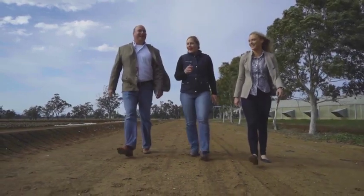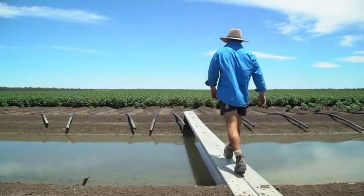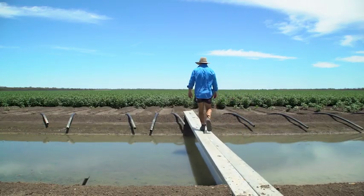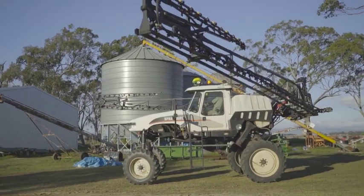Adding dicamba and glufosinate as two different modes of action into a cotton growing system means that we can control weeds using three modes of action. Xtend will fit into an overall resistance management strategy because it provides that flexibility for using different herbicides over the top of the crop.